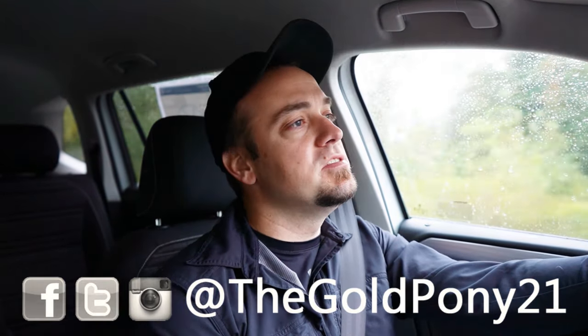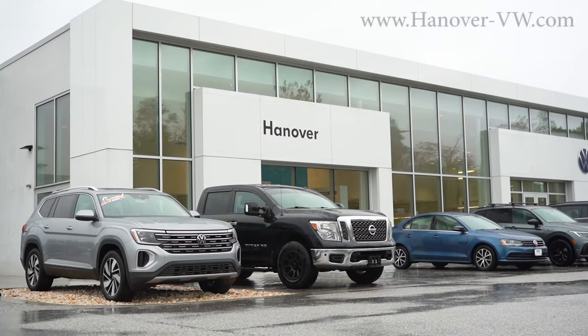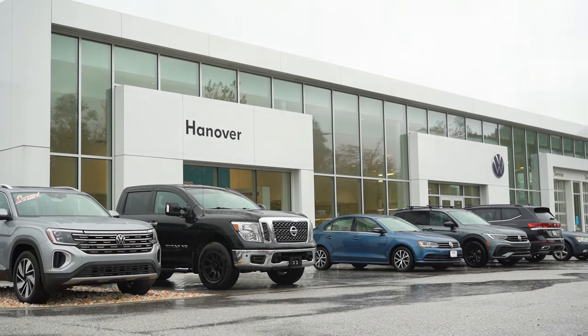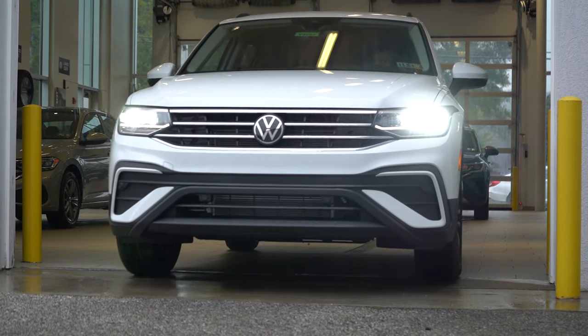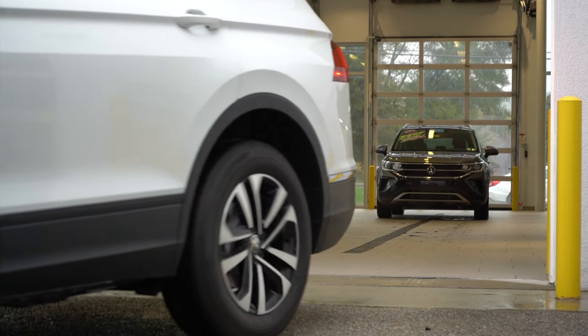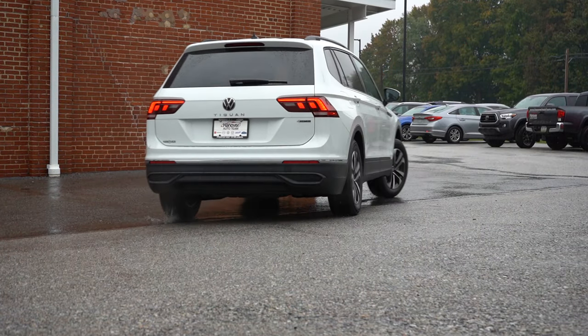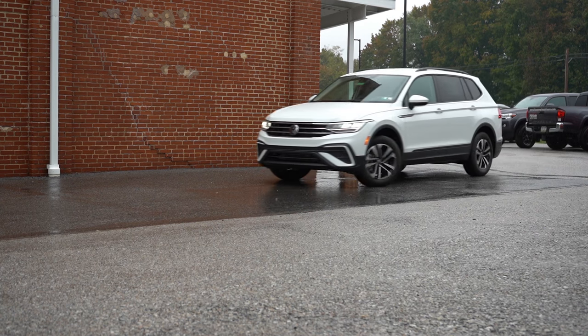Welcome back to another one. If you're new to the channel, I am Gold, putting out new car, truck, and SUV reviews on YouTube — even in the rain. Today we're in the brand new 2024 Volkswagen Tiguan, courtesy of Hanover Volkswagen in Hanover, PA. Check out the link in the description box below for more information on their inventory. In this video we'll be testing everything from acceleration to braking, steering, fuel, ride quality, sound system, exhaust clip, and all that fun stuff.